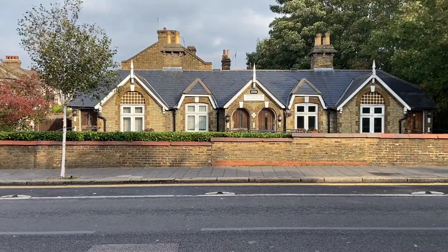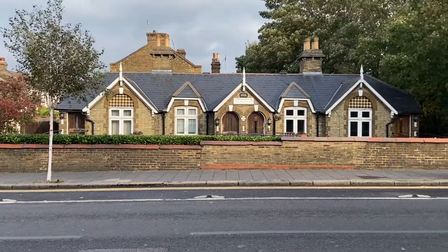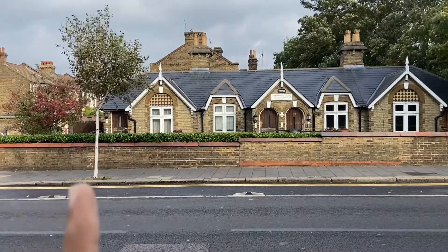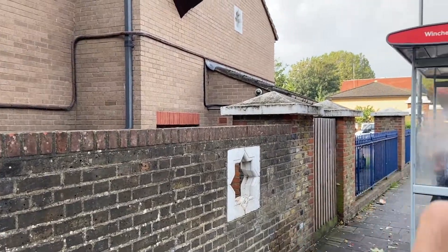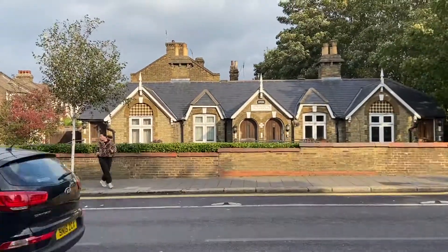This is a prime example of the odd and even system over here. You have 88, then 90, then 92, then 94 — so that is the even side of the road. And then on this side you would probably have all the odd numbers. That's a pretty house.